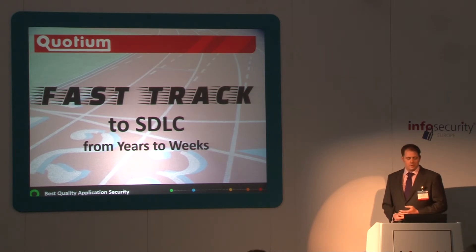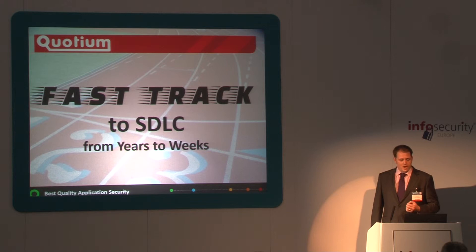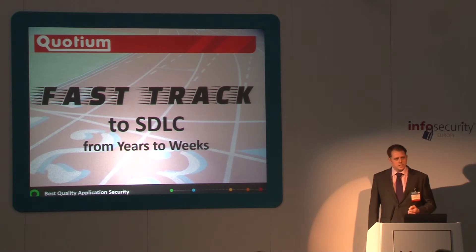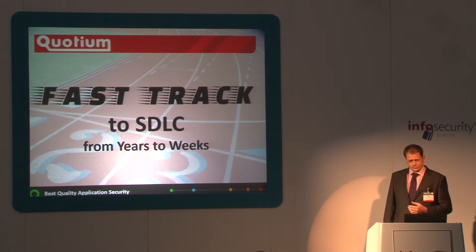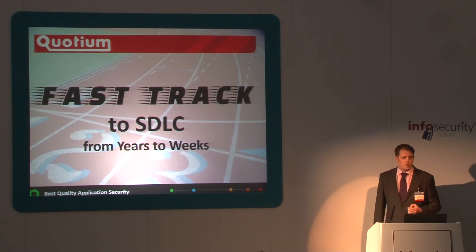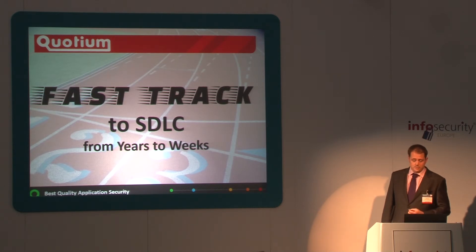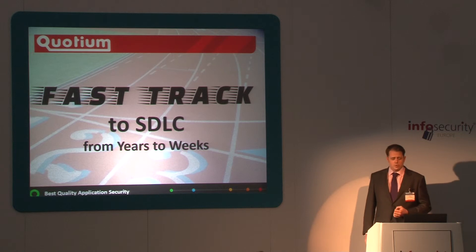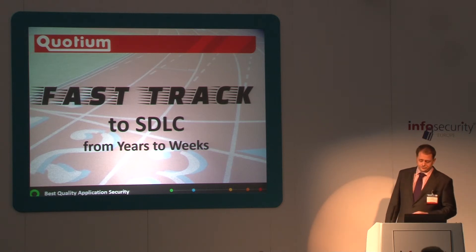So why am I here? Well, with agile development seeing software released at a fast and furious rate, how can you be sure each release is safe? Here we're going to see how one of Europe's largest online retailers deploys web applications frequently and quickly with security built in.